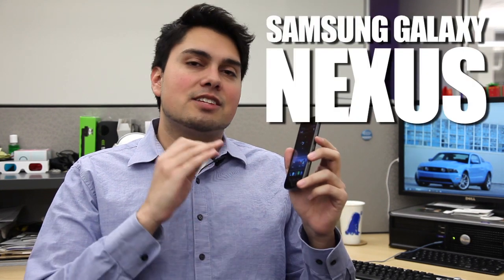I'm Nathan Olivares-Giles, technology reporter with the Los Angeles Times, and this is the Galaxy Nexus, the latest Android smartphone built by Samsung. It is the best Android smartphone to date, running the best version of Android to date, which is expected because it is the newest and latest hardware and software.